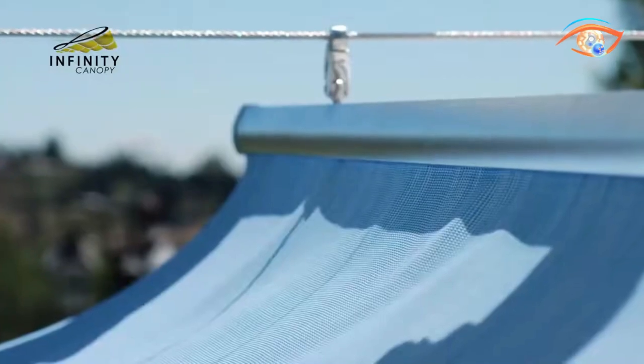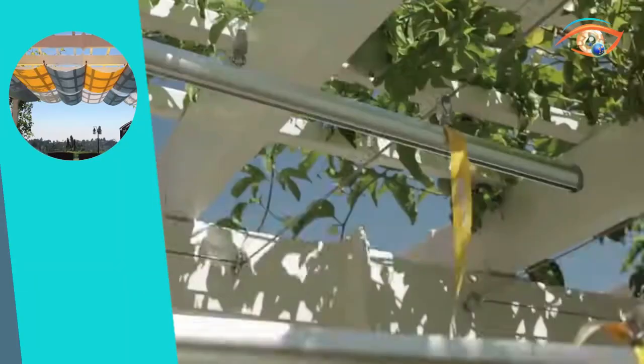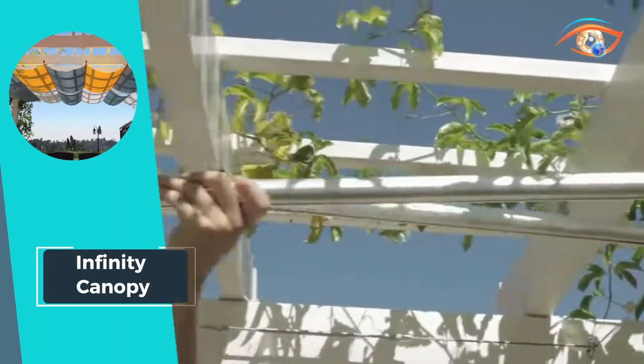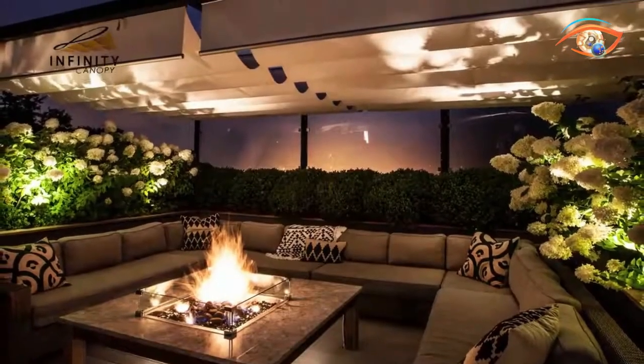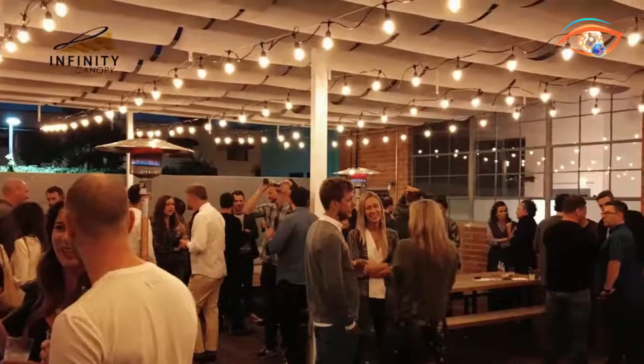The Infinity Canopy redefines outdoor comfort and style, elevating any setting with its unmatched adaptability and functionality. Say goodbye to one-size-fits-all solutions and hello to a canopy experience that you can truly make your own.